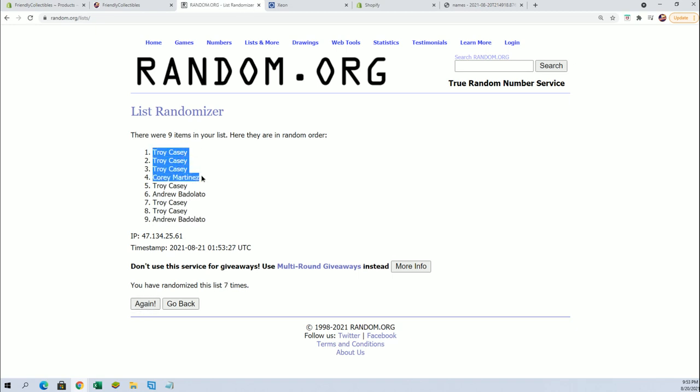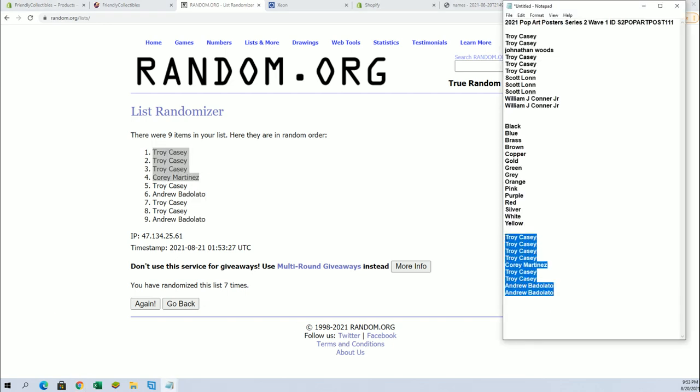Alright, Troy, you'll snag three there, and then Corey M. Alright, so very good. Alright, guys, we are good to roll.